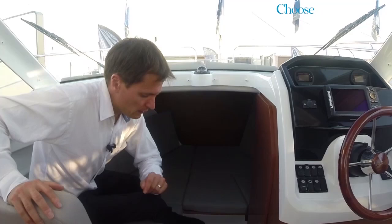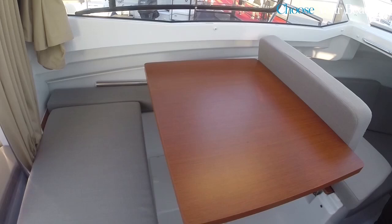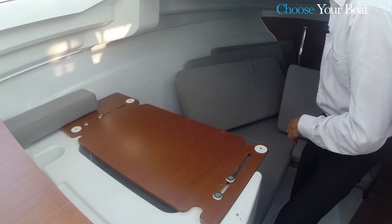It is also possible to transform the galley into a double berth. The cushions are located on the cabin walls, and with this sliding board — a clever Jeannot design feature — the berth extends to more than one meter eighty. The table is used as support and so transforms the set-up into a berth.